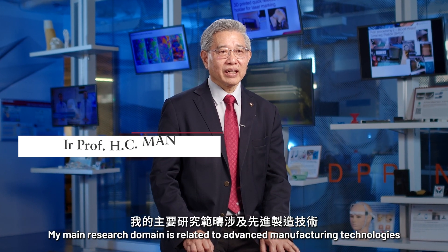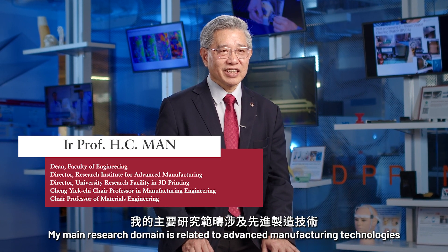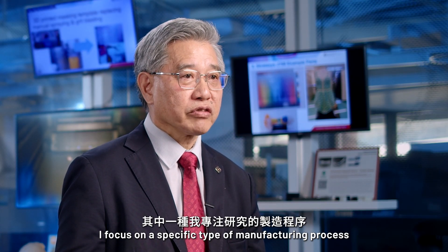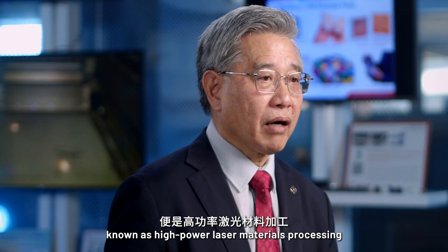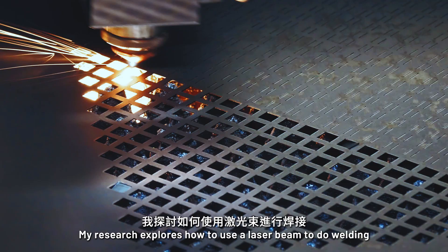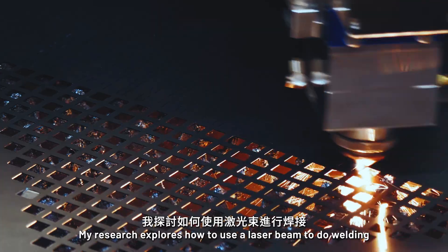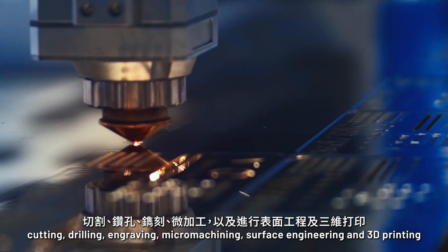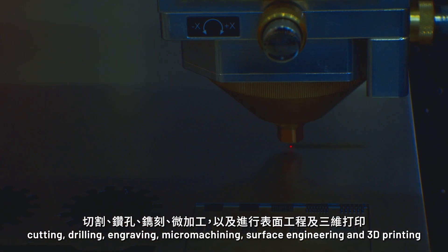My main research domain is related to advanced manufacturing technologies. I focus on a specific type of manufacturing process known as high-power laser materials processing. My research explores how to use a laser beam to do welding, cutting, drilling, engraving, micro-machining, surface engineering, and 3D printing.